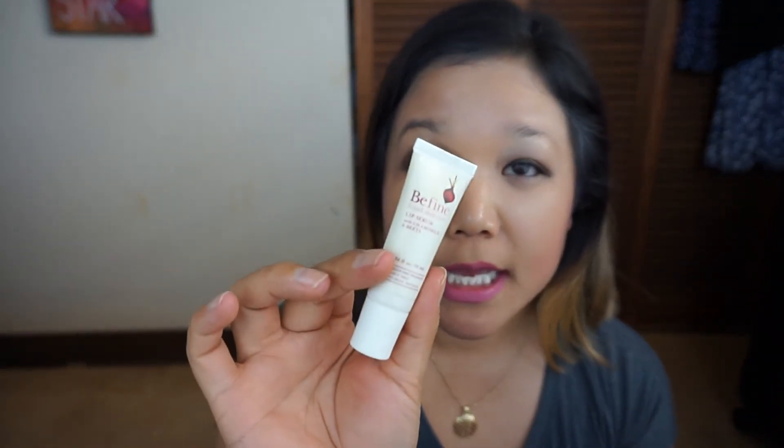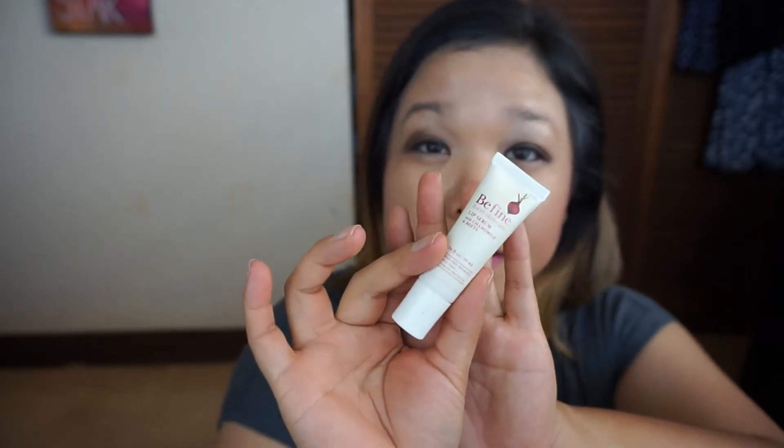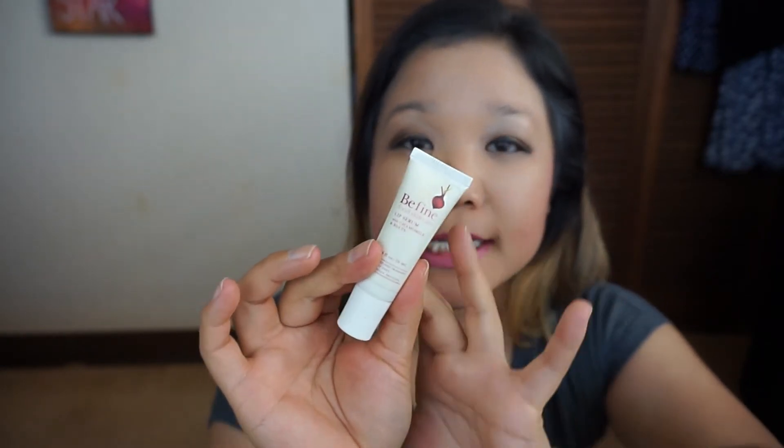That also means I haven't been using this Be Fine lip serum as much as I should — there is still tons of product left in here to use. And because I've been working on that Jordana Matte Tees and that Essence lip gloss, I haven't been using the Jordana pencil in Currant because I haven't been wearing red lips.